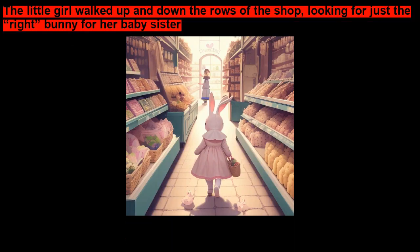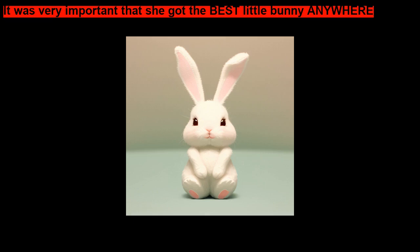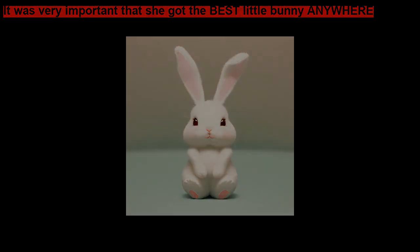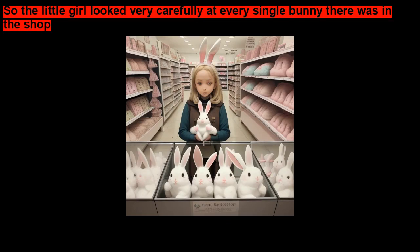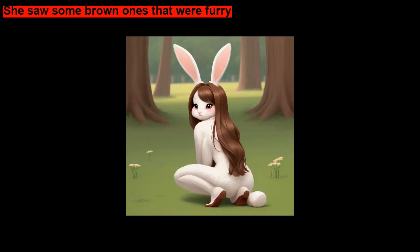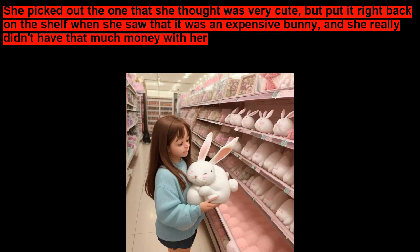The little girl walked up and down the rows of the shop, looking for just the right bunny for her baby sister. It was very important that she got the best little bunny anywhere. After all, it was for her baby sister's birthday. So the little girl looked very carefully at every single bunny there was in the shop. She saw some brown ones that were furry. She saw a little pink one with a black nose.